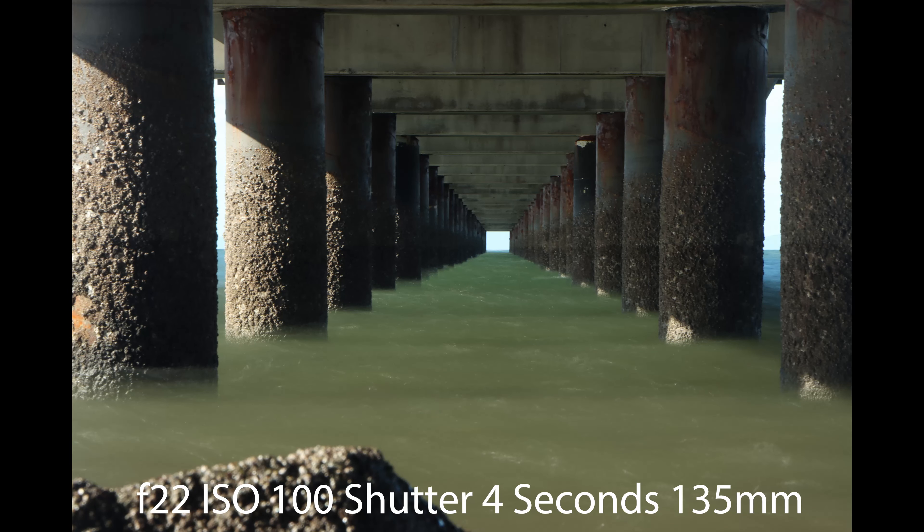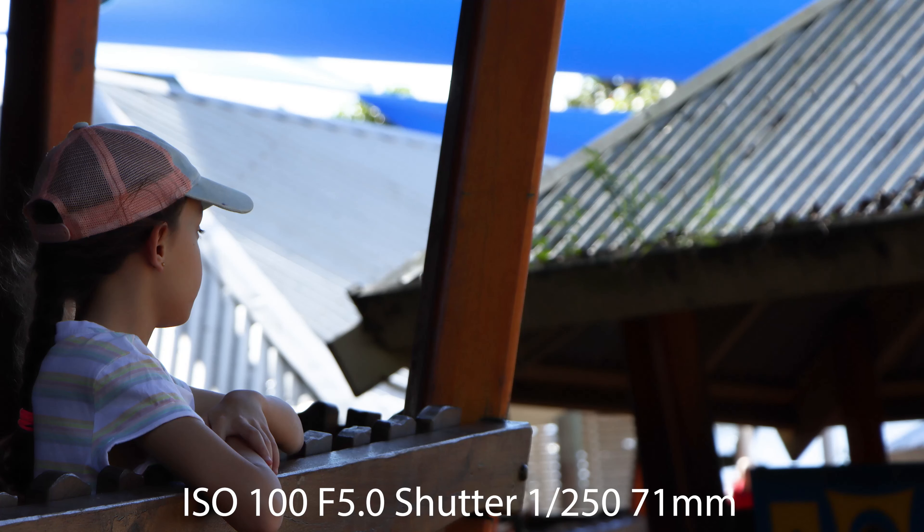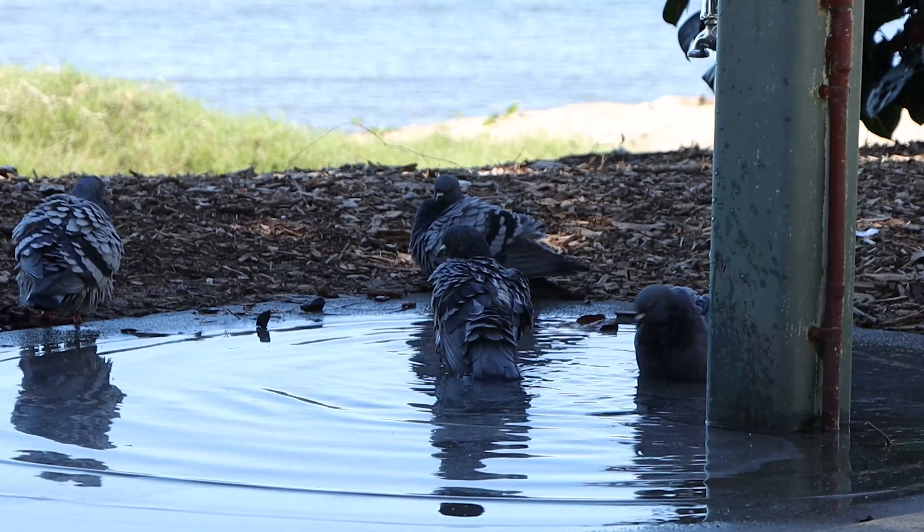Later on I took two shots from underneath the jetty and I'm not happy with either of them. The first one — I was using a Joby GorillaPod and it was just wobbling all over the place in the wind. The second one I used tap-to-focus to take the photo and it was a disaster. I do normally like getting long exposure shots under a jetty — I think they look awesome — but today it just didn't work out.